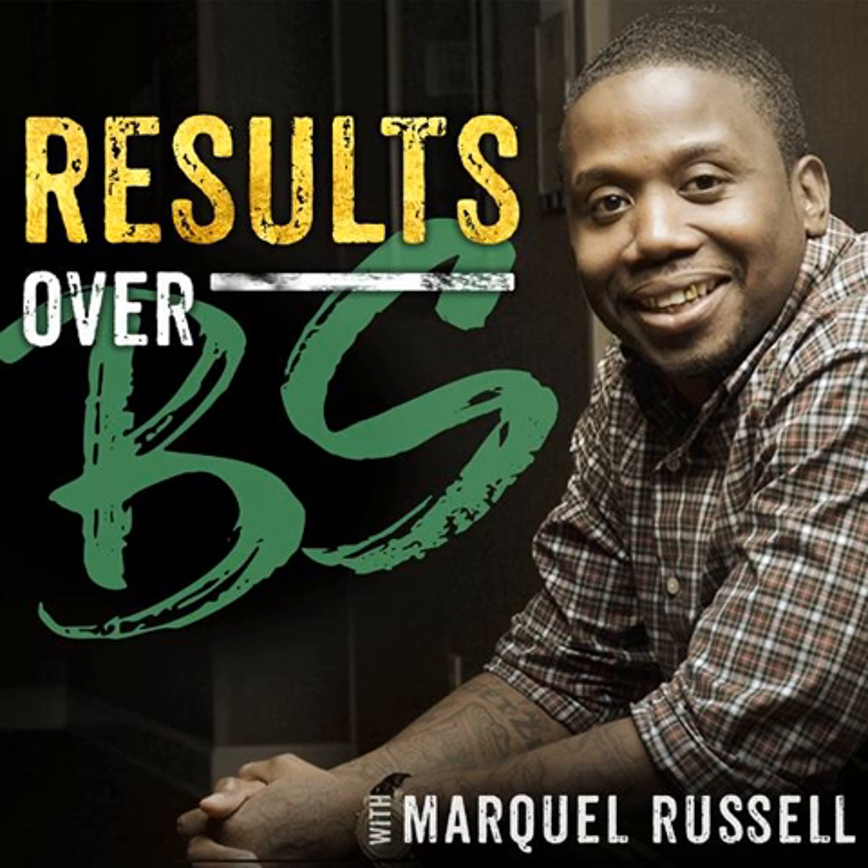You are listening to Results Over B.S. You're about to find out the secrets to building a wildly profitable online business without the confusion or overwhelm, so you can finally have the lifestyle of freedom you've always wanted. Marquel Russell is internationally known for helping his clients turn their passions, knowledge, and expertise into premium price programs that bring in tens of thousands of dollars each month. Here's Marquel.